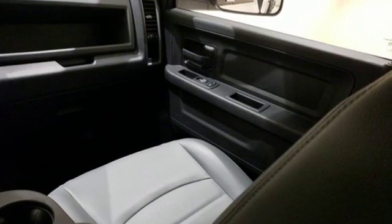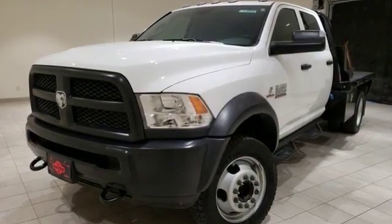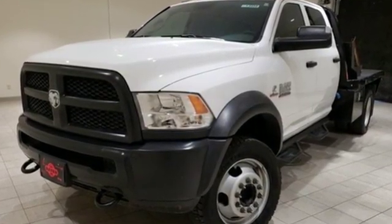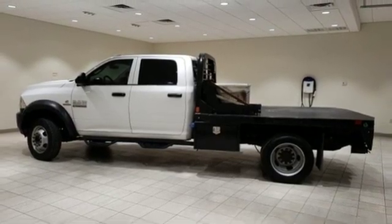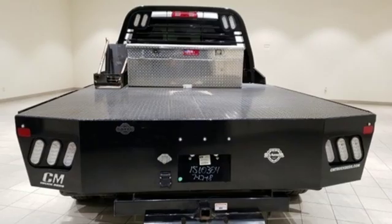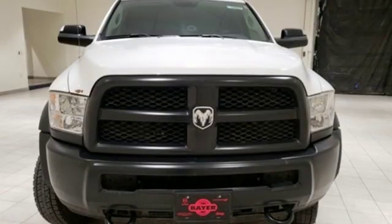External memory control, remote engine start, manual tilting steering column, upfitter switches, wireless phone connectivity, air conditioning, intercooled turbo I6 engine, trailer brake controller, electronic shift on the fly, and power heated mirrors.